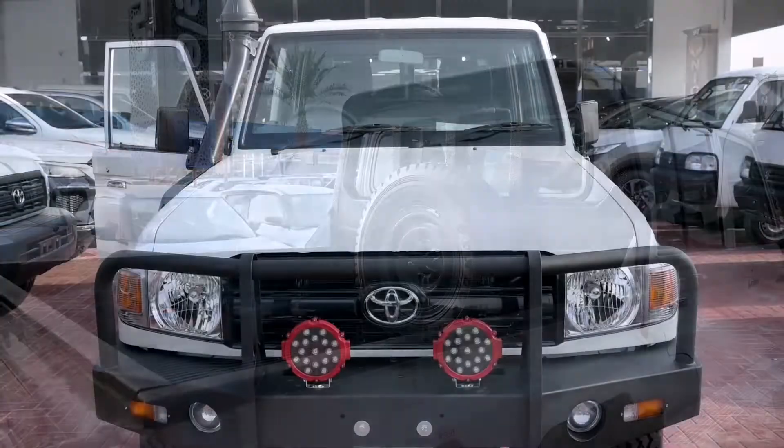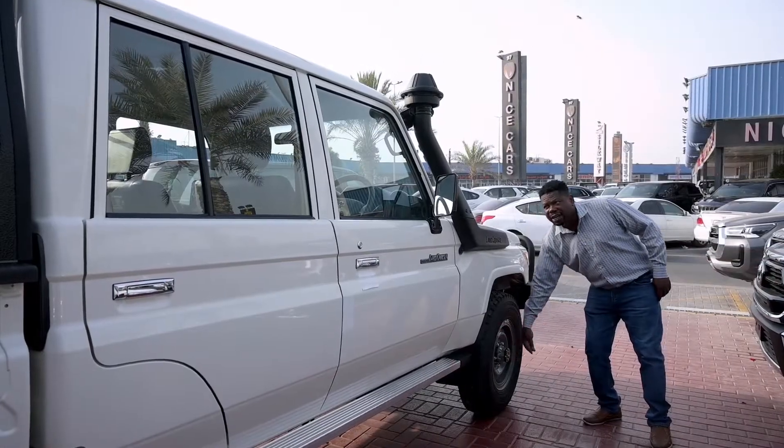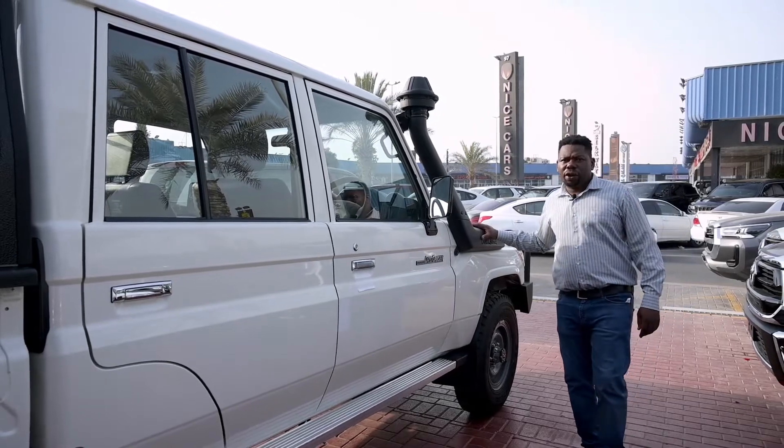This car is four-by-four and the diff lock can be operated manually from outside. We also have the snorkel.